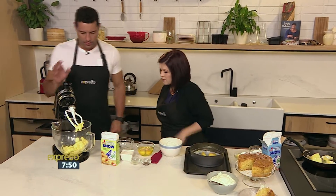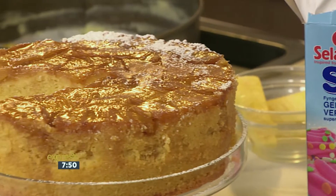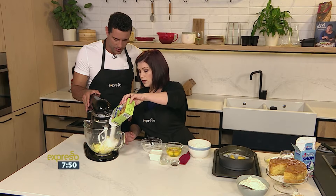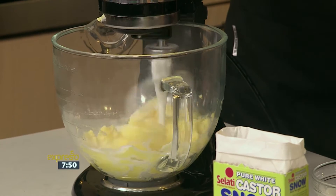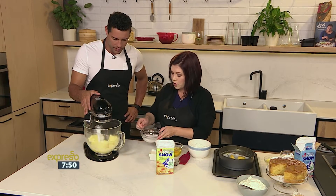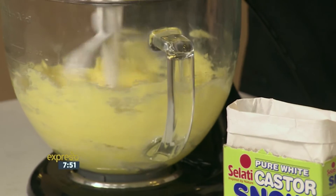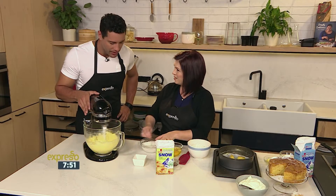Then we need to make the batter. The batter is pretty much a pound cake recipe. We've got equal quantities of butter and caster sugar so that it dissolves nicely when we mix it up. Give it a whiz. While that's going, we've added some coconut and coconut milk to this recipe just to give it a tropical feel — a bit like having a piña colada in a cake.